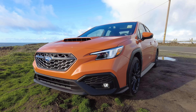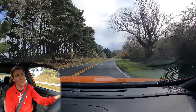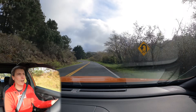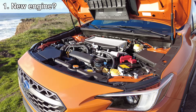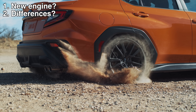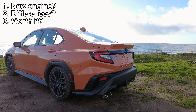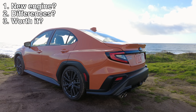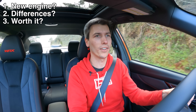Hello everyone and welcome. We are sitting inside of the 2022 Subaru WRX. Checking out the new WRX, there are three things I want to focus on for this video: the new engine, how this car compares with the previous generation WRX, and whether or not it makes sense to upgrade if you have the current gen, or to get into as a new car.